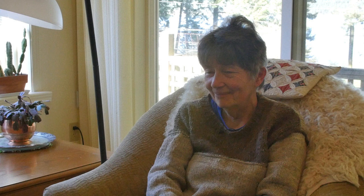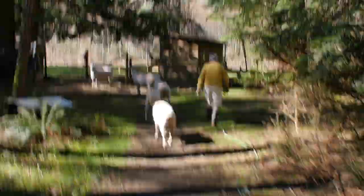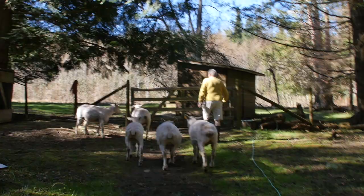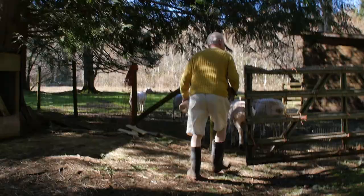This concept of working with the animal's behavior is something heritage breeds are known for, and we understand it much better now than when we started. When we wanted to bring one sheep up for some procedure, we used to separate the one sheep down in the field, put a collar and rope on it, and make it walk up the hill — that's difficult, because sheep are animals that like to be in groups. What we would do now is bring the whole bunch up, shut the gate, separate the one we want, and then take the other four back. We only have five. Everything we do now is a lot less effort than it used to be.